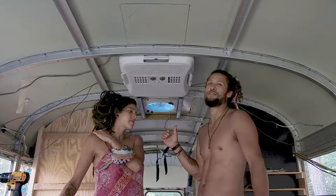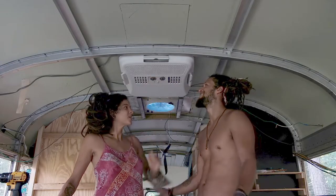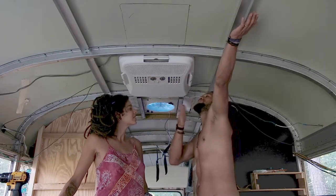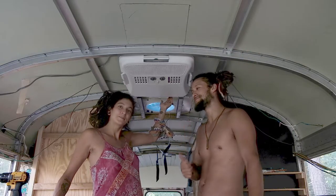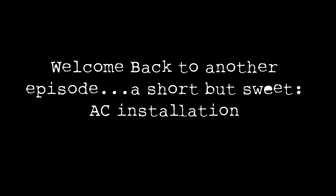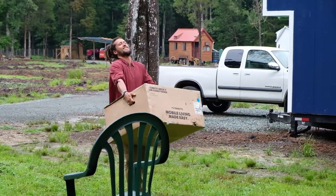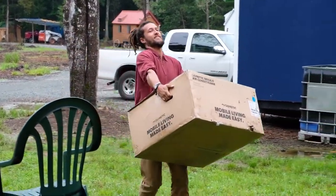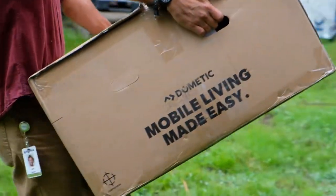This is the christening where we turn it on. A Dometic air conditioner?